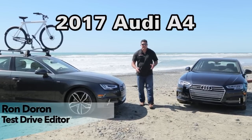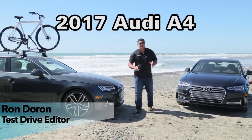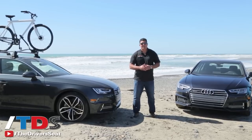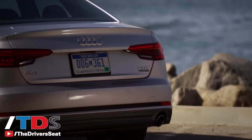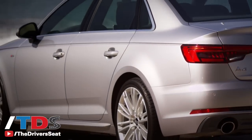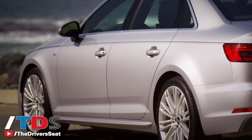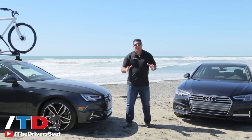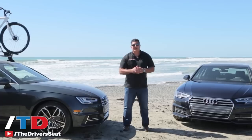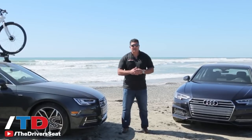Audi came to the U.S. in 1969 and it took them 40 years to get to 100,000 units in sales. Last year over 200,000. A big reason is the Audi A4. It's now in its ninth generation and we're here at the launch of the 2017 A4. A lot of great changes and great driving dynamics. This car is a technological marvel and is sure to put the segment on notice.